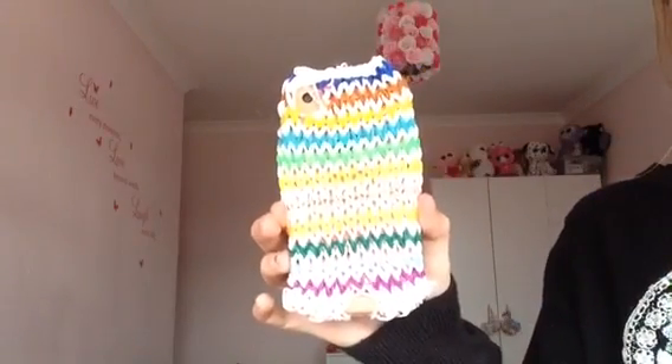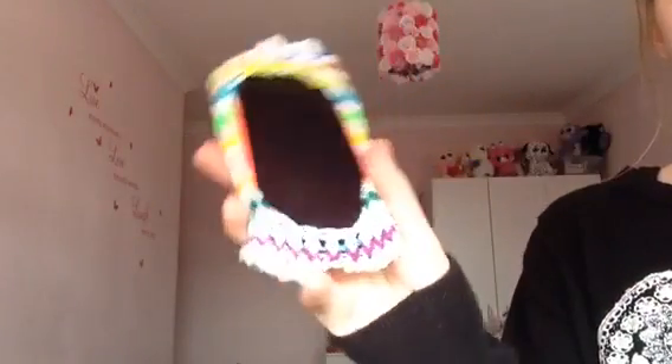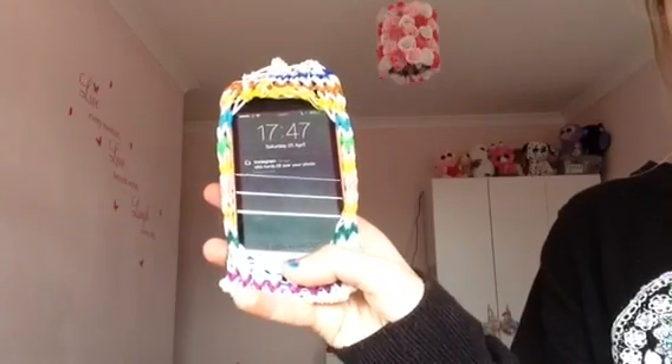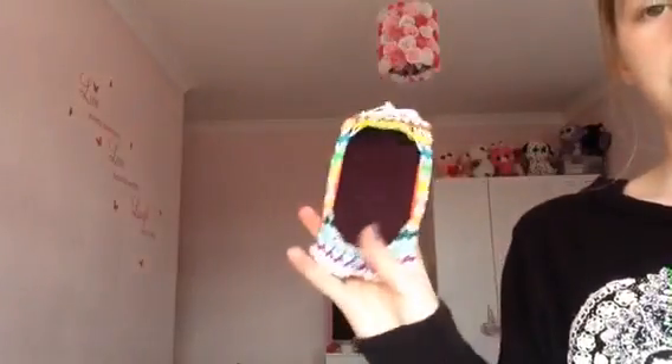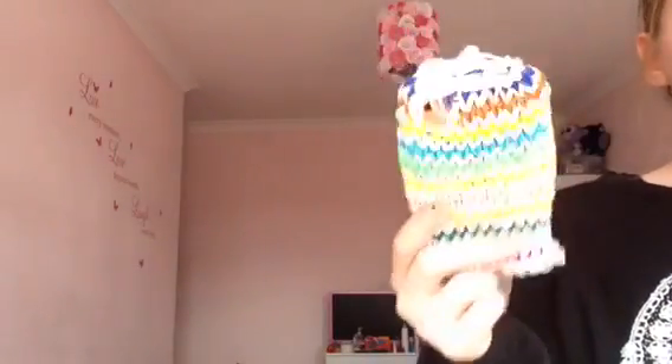The last case I have is actually the one I made today, earlier on. It's a loom band one with different colours. I really like it — it even has a charger hole and a camera hole. Here's what it looks like on my phone. As you can see the charger hole and the camera hole — you can still turn on the phone. I really like my loom band case and I'm really proud of it because it took like two hours to make, but it was worth it.